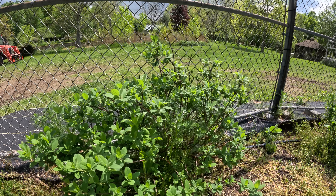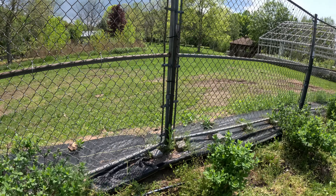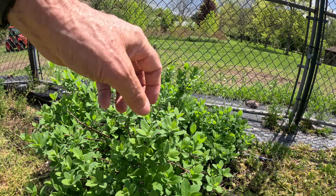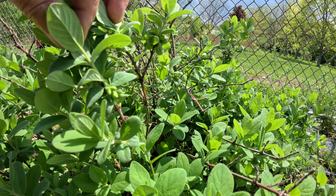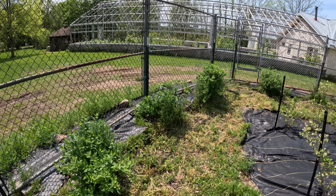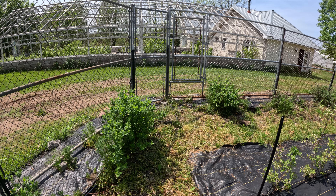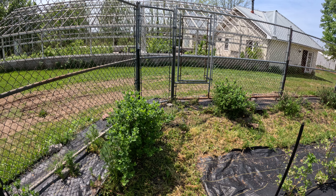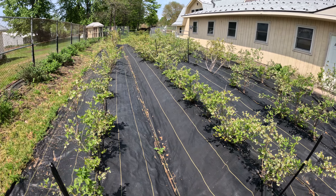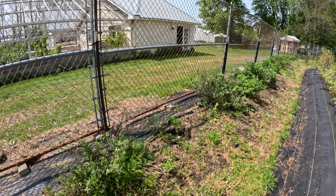Some of the hascaps or honeyberries already have little berries on them. The thing about the hascaps is the berries are sort of hidden. You can maybe see them just starting to get the berries there. They will go ahead and produce their flowers and the berries at different times, which is really interesting. We have the blueberry patch and the hascaps — honeyberries.